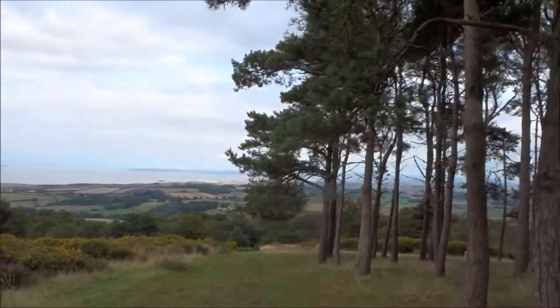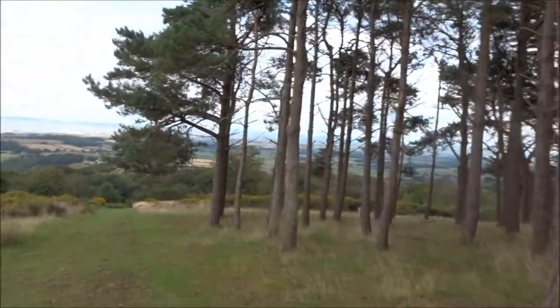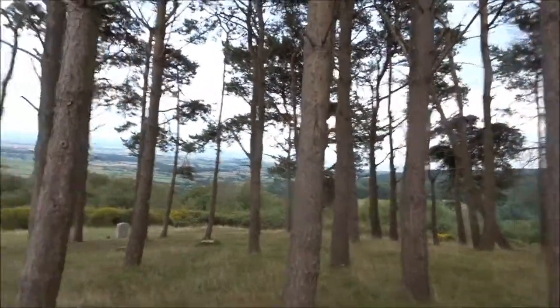Look at these pine trees here. There is a type of stone over there — I'll go and have a look at that. They're almost like they're in memorial, aren't they? They build memorials out of pillows sometimes.